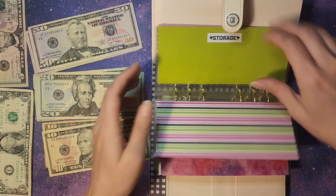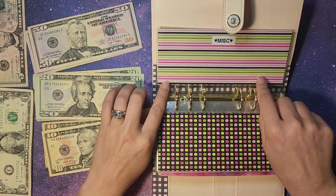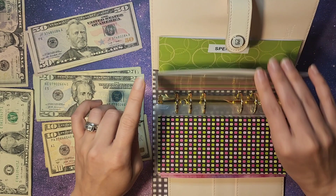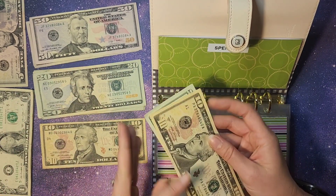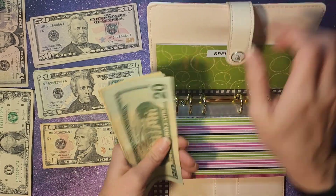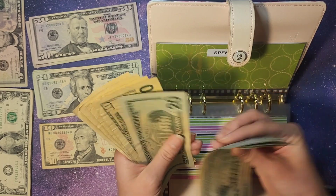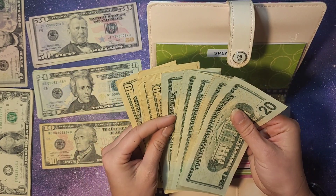Storage, student loans, and pest control are ready to be paid. Miscellaneous is fully funded. Spending, we are going to add $30. So $20, $30. We have $20, $40, $60, $80, $100, $20, $30, $40, $50, $60. So we have $160.